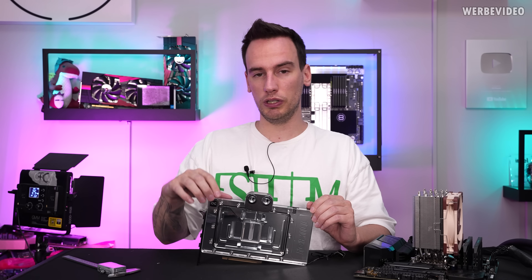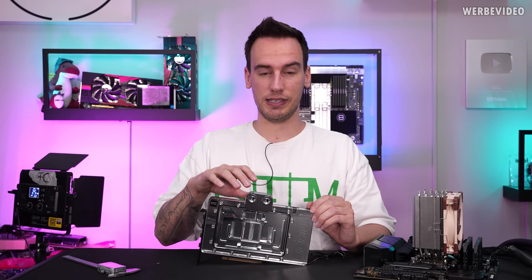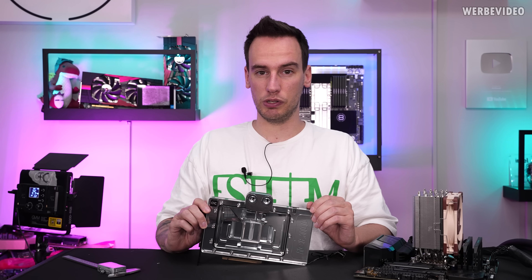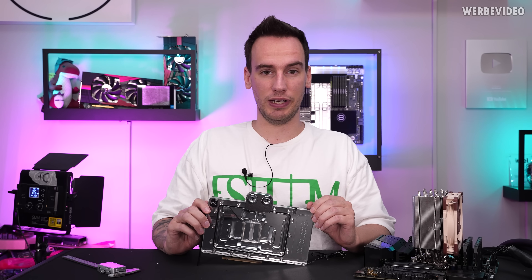It has some tweaks here and there on the cooler. I'm not sure if the PCB is different — we will find that out once we disassemble the card. But it also has an upgraded power limit, so it should maybe perform better at higher clocks. We will find out in today's video.